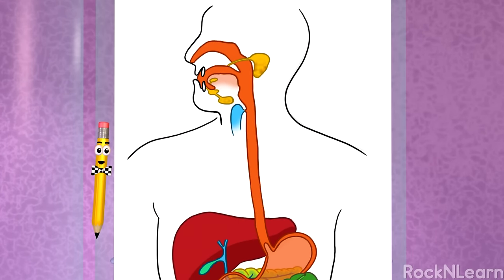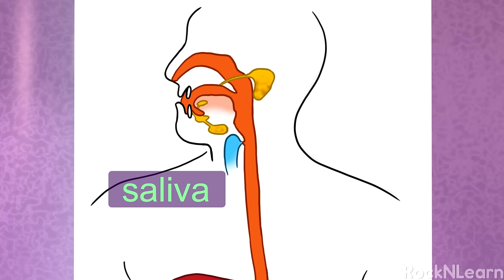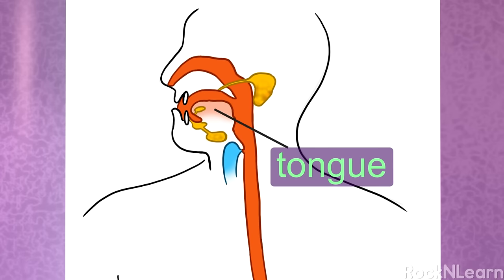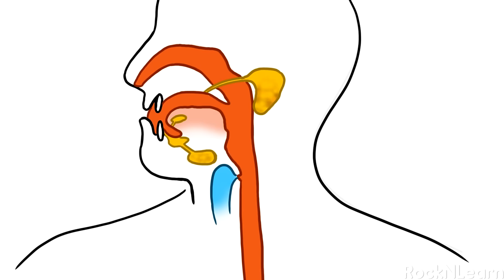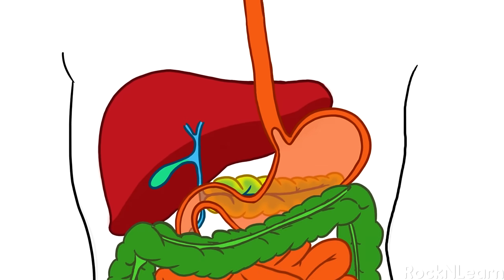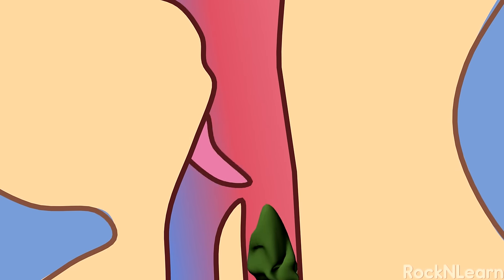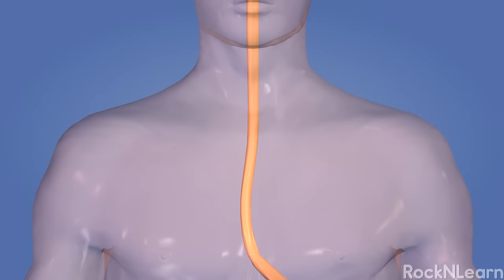Your body actually gets ready for digestion before you eat. Just seeing or smelling food creates saliva, or spit, in your mouth. When you eat food, the saliva breaks down the chemicals in the food a little. Your tongue helps out too, pushing the food around while you chew with your teeth. When you're ready to swallow, the tongue pushes the mushed up food toward the back of your throat and into the opening of your esophagus. The esophagus is a stretchy pipe about 10 inches long that moves food from the back of your throat to your stomach.